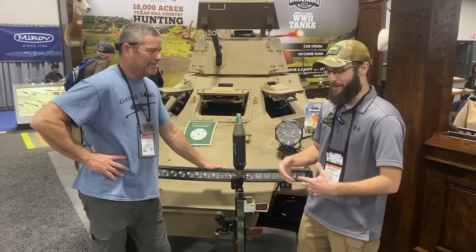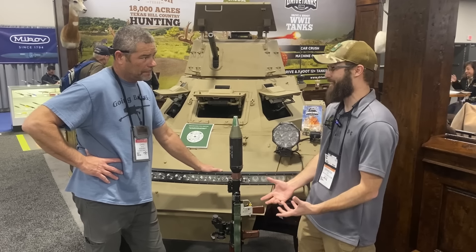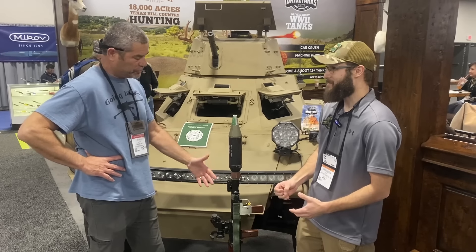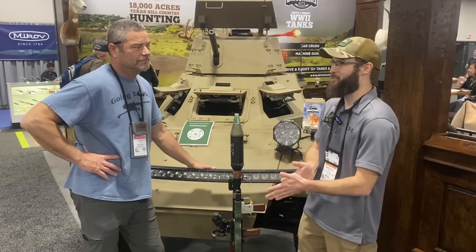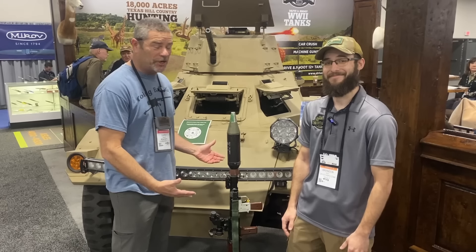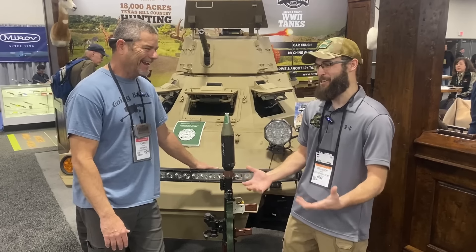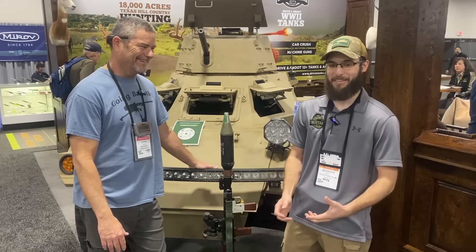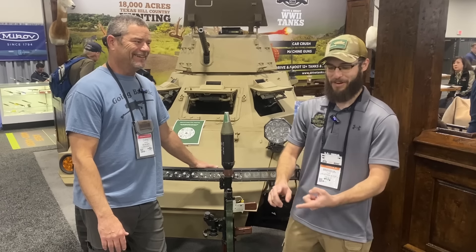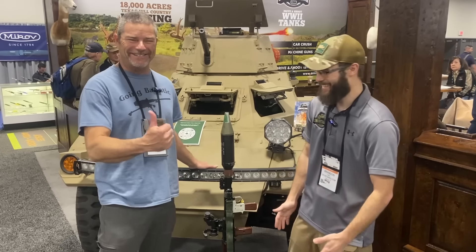Does anybody else in the country do this? No, we're the only ones in the U.S. currently allowing civilians to fire RPGs. Where else are you going to go fire an RPG? You could go to Cambodia or a Middle Eastern country and pay 500 bucks, but they can take you out into the jungle and you don't know if you're actually going to do it or get robbed or die. Here, you're safe.